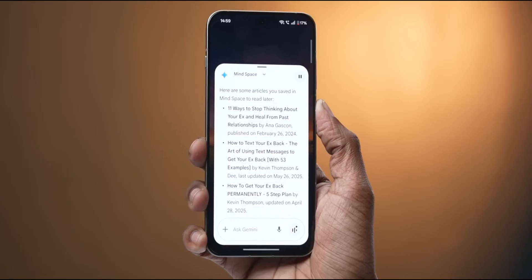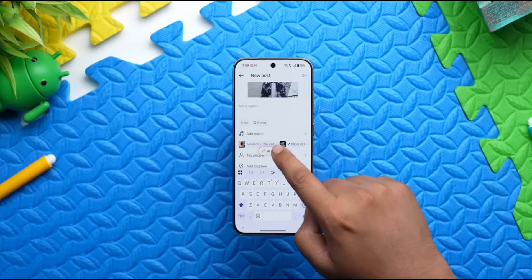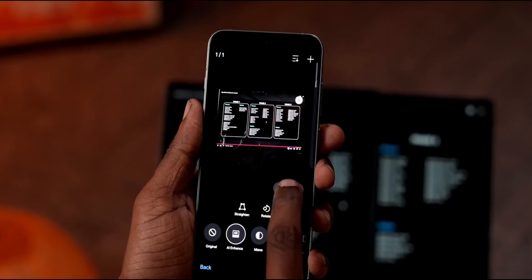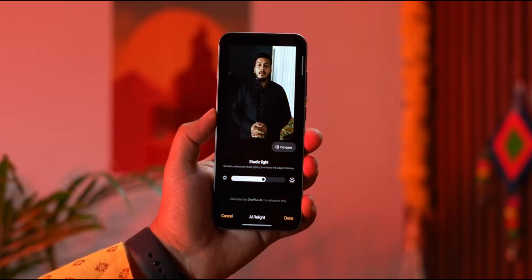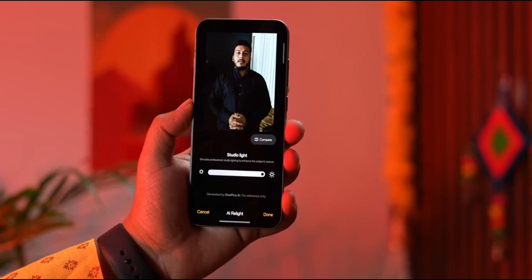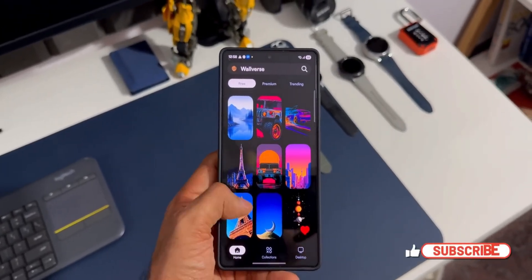And the new Ambient Holo Mode — that's something out of sci-fi. When your phone's idle, it turns into a living display with wallpapers that respond to sound, lighting, or even time of day. Rain outside? Your background ripples gently like water. Playing music? The visuals pulse in sync with the beat. It's the kind of subtle polish that makes you smile every time you glance at your screen.